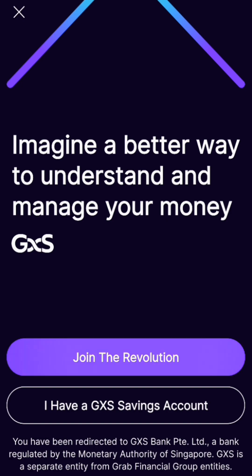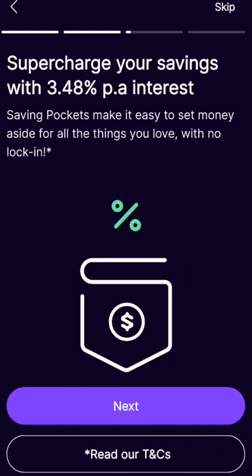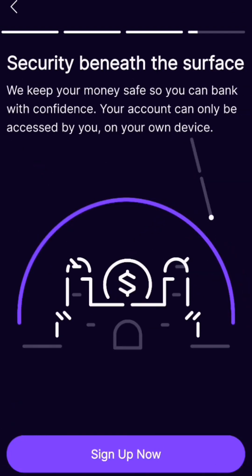It showed me the sign-up page. This is basically another new digital bank, kind of like Trust Bank. You link your GXS and Grab — I think there's 1.2 points — but I rarely use Grab now. I'm mainly going to use this to save. They're giving 3.48% per annum, which is quite high compared to Trust Bank.